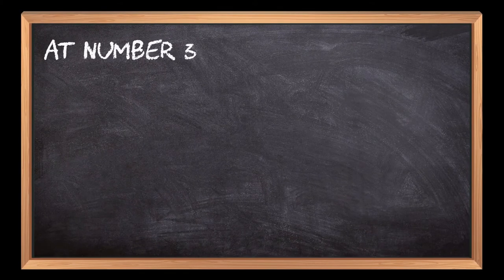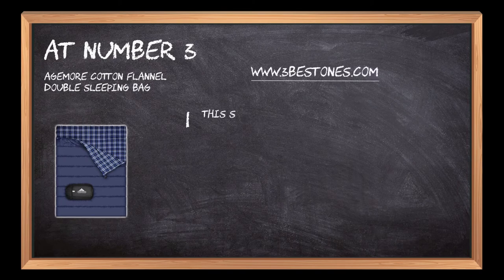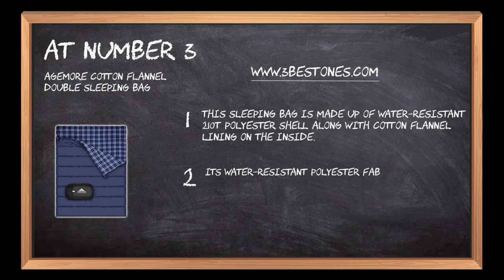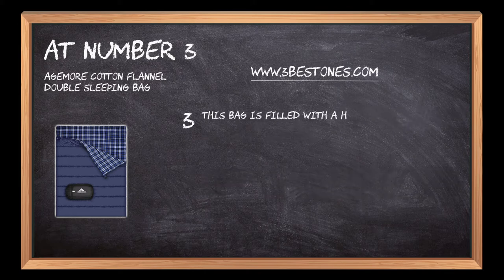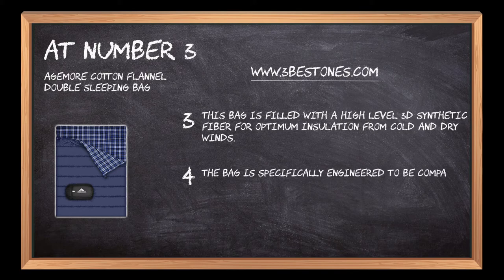At number three, the Agemore Cotton Flannel Double Sleeping Bag. This sleeping bag is made up of a water-resistant 210T polyester shell along with cotton flannel lining on the inside. Its water-resistant polyester fabric eliminates the need to use any water-repelling sprays and is designed to prevent dampness and humidity. The bag is filled with a high-level 3D synthetic fiber for optimum insulation from cold and dry winds.